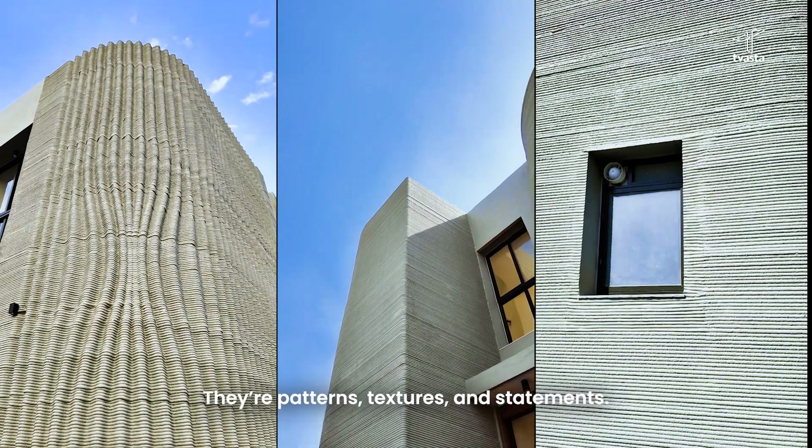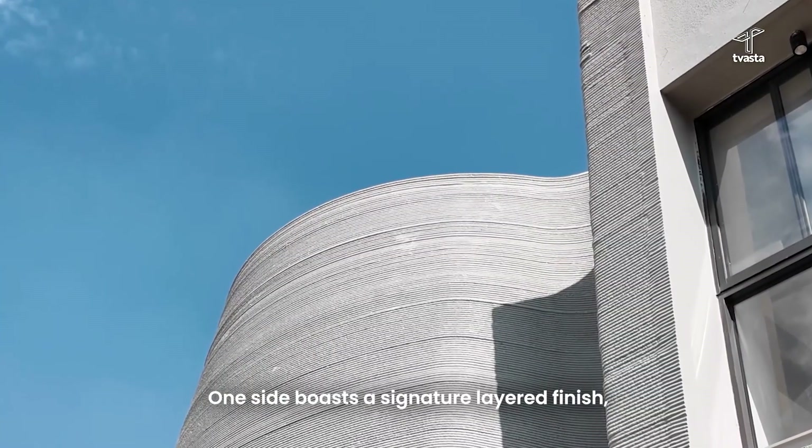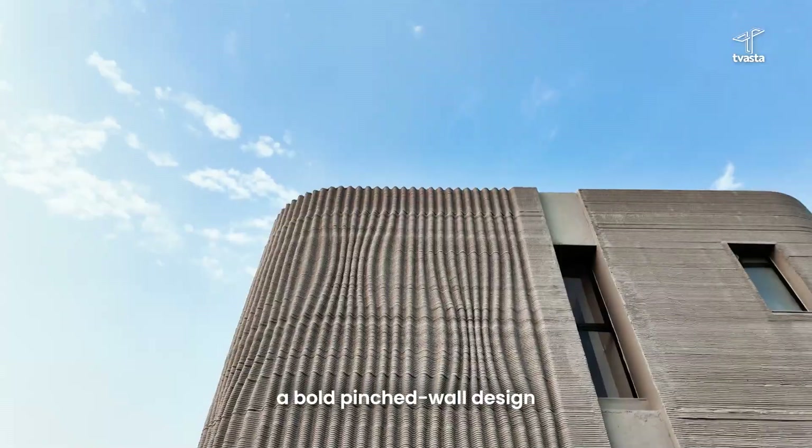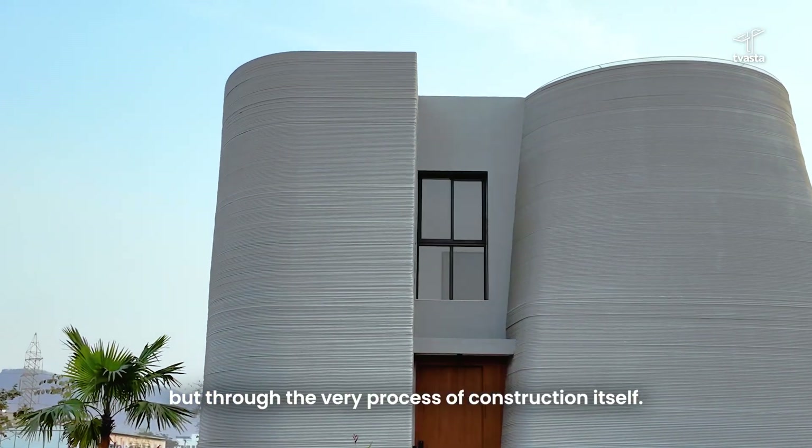Here, walls aren't just walls — they are patterns, textures and statements. One side boasts a signature layered finish, while another features a bold, pinched wall design. Achieved not through facades, but through the very process of construction itself.